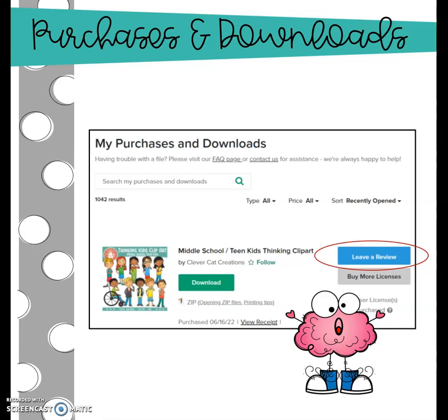If you're having a problem with the content itself, you will want to reach out to the seller, and that can be maybe through the question and answer section of your TPT dashboard, or you might find her or his email address on the resource itself and reach out to get your problem solved.